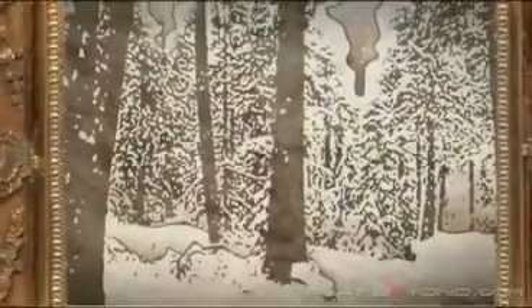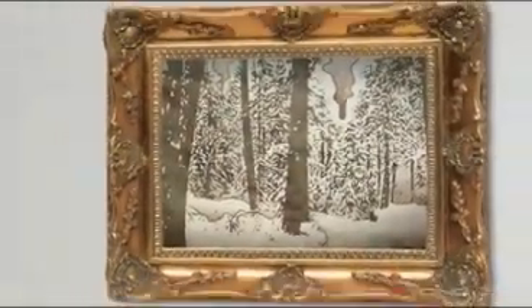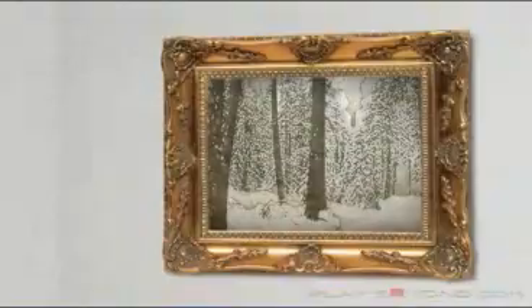This is a pixel. It is the basic building block of all electronic images — the smallest possible detail. And the more pixels, the more vibrant the image.